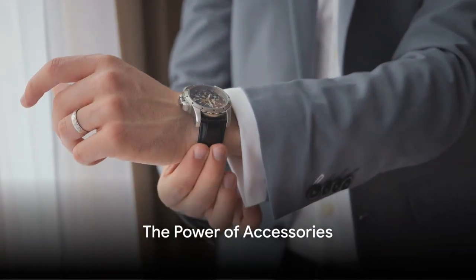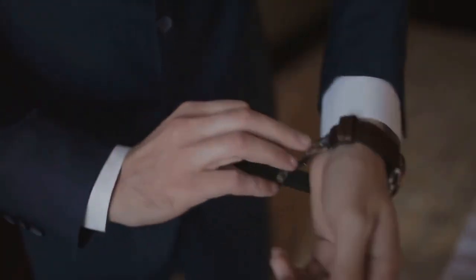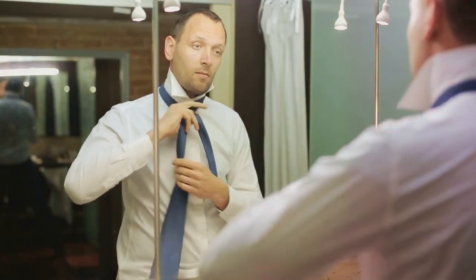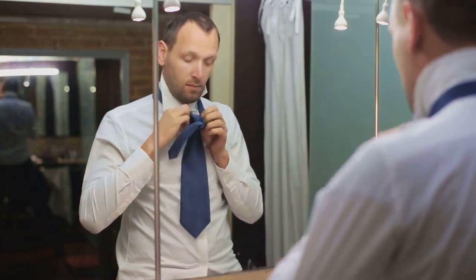Welcome to Imperativum. Today we've got an exciting style guide for you — mastering men's accessories. Ever pondered on the art of selecting the perfect accessories to elevate your style? It's an intricate dance, a delicate balance. And today, we're diving into the world of men's accessories to illuminate the path to sartorial excellence.